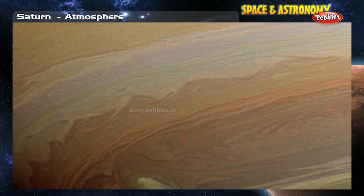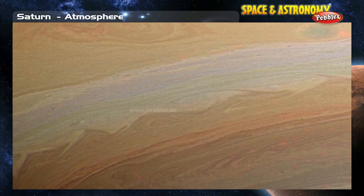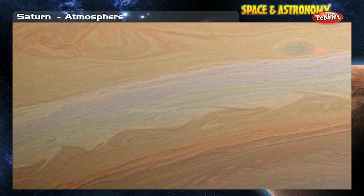Motions in the cloud patterns indicate that, like Jupiter, the basic weather of Saturn can be described as a striped pattern of winds.